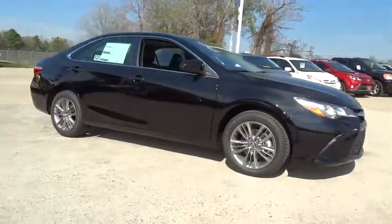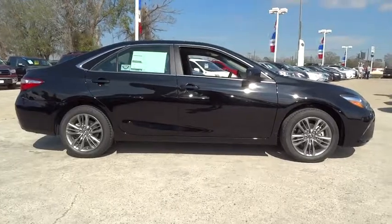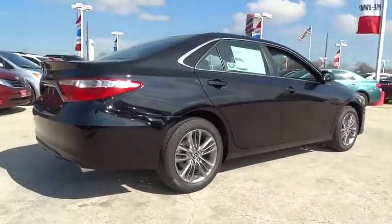2015 Camry. Toyota Camry is an affordable mid-sized car, reliable and a great comfortable commuter car. Here are some of this vehicle's great options.